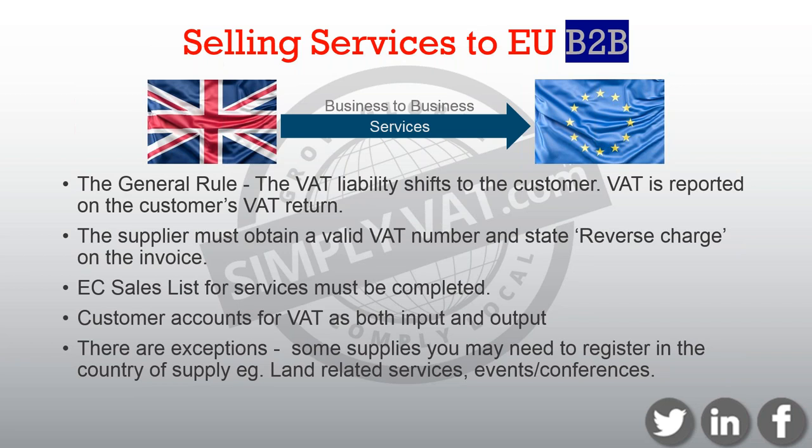There are, of course, exceptions to the rules. Namely, you may need to VAT register and account for local VAT in the country of supply when it comes to land-related services, events and conferences, etc. But it really is about having that conversation and knowing what rules your supply of services triggers.